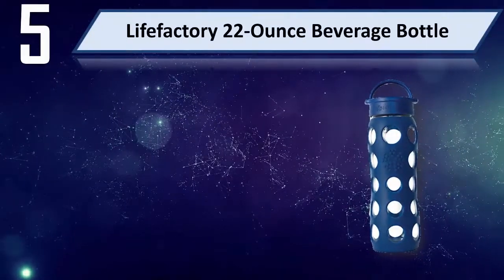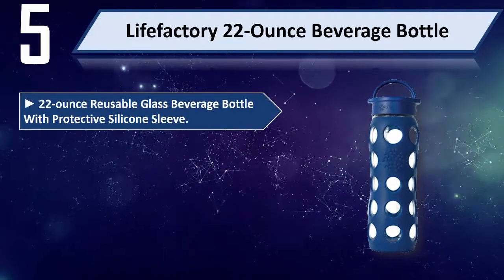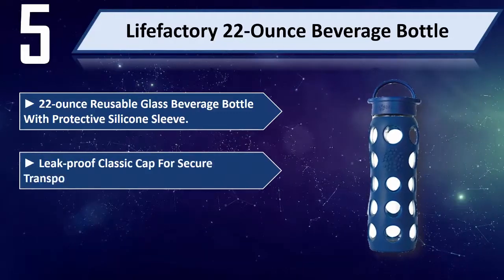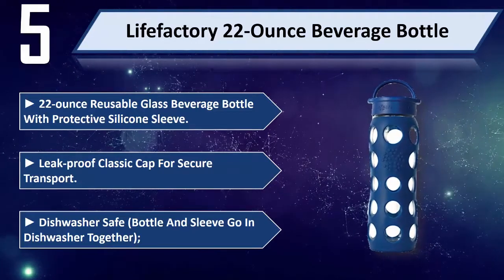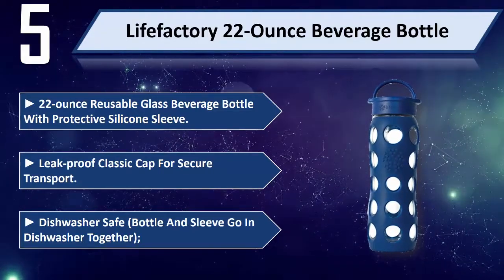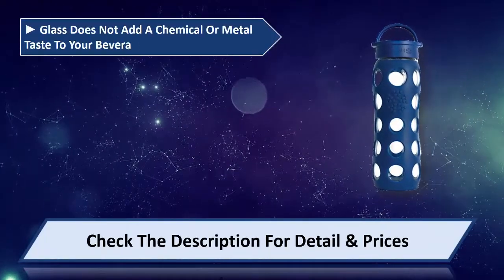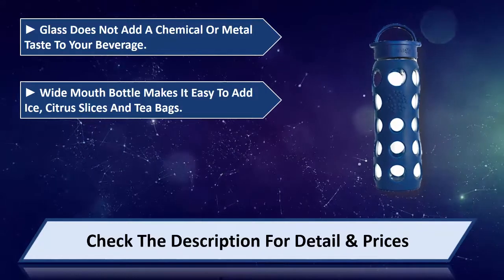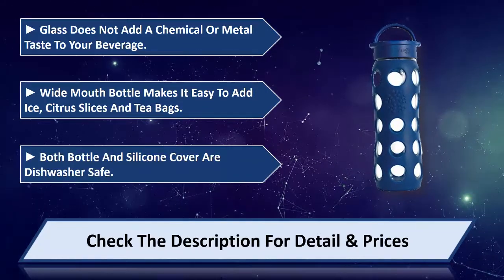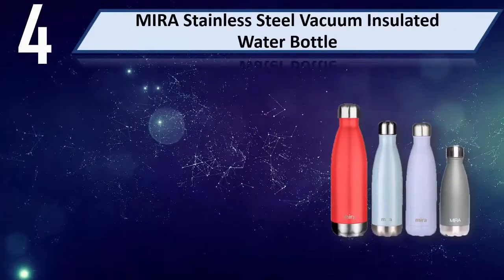Number five: Life Factory 22-ounce beverage bottle. A 22-ounce reusable glass beverage bottle with protective silicone sleeve, leak-proof classic cap for secure transport. Dishwasher safe — bottle and sleeve go in the dishwasher together. Glass does not add a chemical or metal taste to your beverage. Wide mouth bottle makes it easy to add ice, citrus slices, and tea bags.